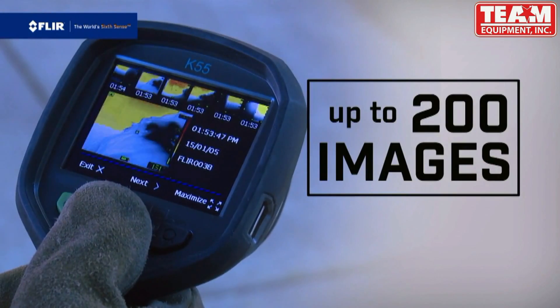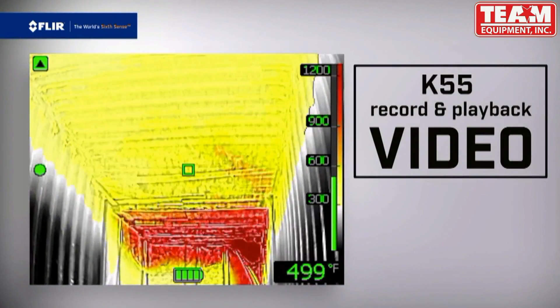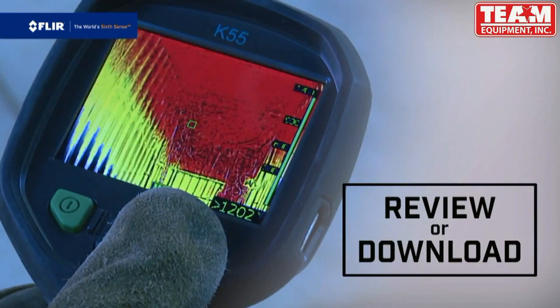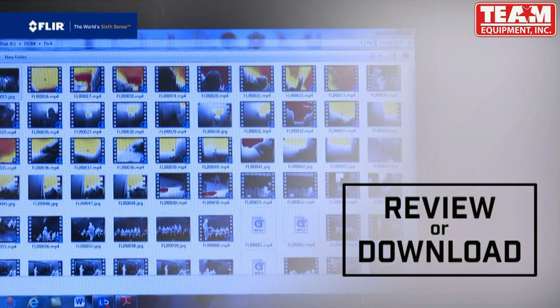All K-Series cameras store up to 200 thermal images, and the new K55 also lets you record and playback video footage. Review from the onboard archive or download the files for training purposes and generating reports.